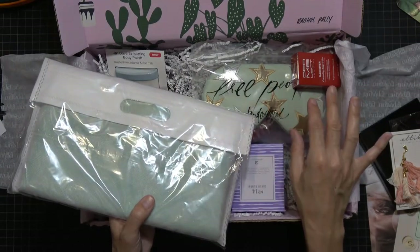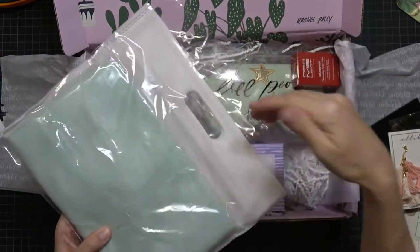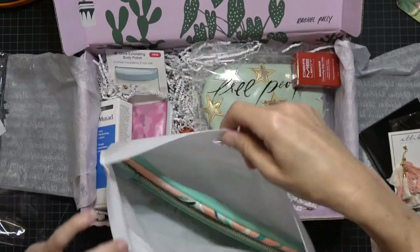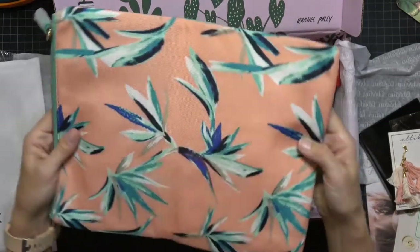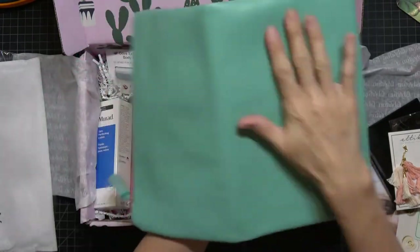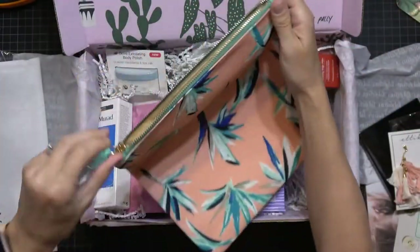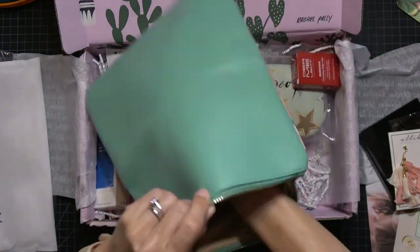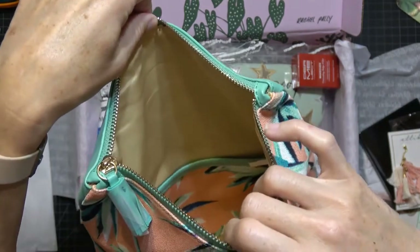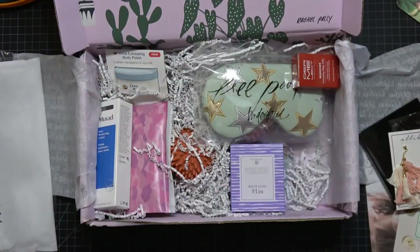This bag is cool — maybe it could hold my stamping platform. It's like a pleather back and a canvas-type front with a little tassel pull and a divider inside. It's like a clutch. I like that it has a little name tag inside. It's a really nice bag, especially for beachy things down here in South Florida.